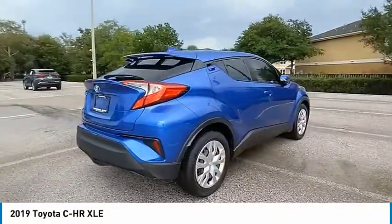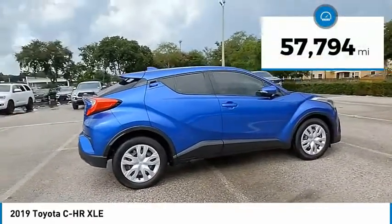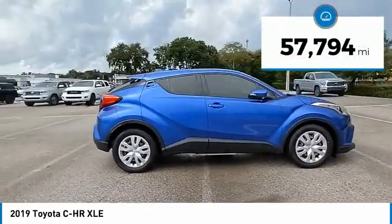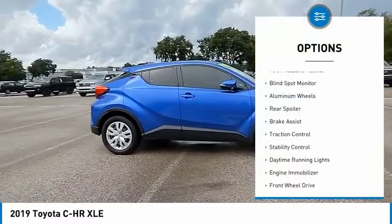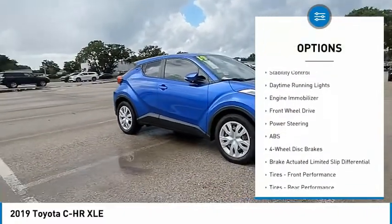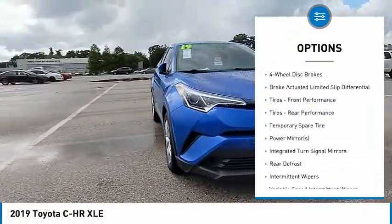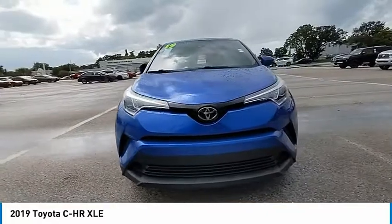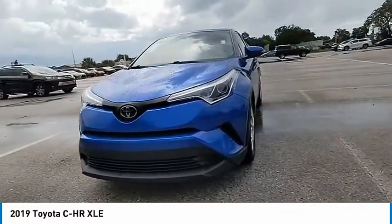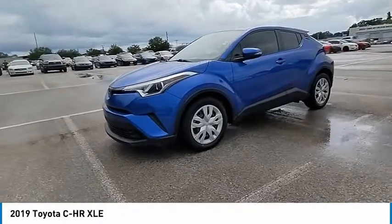The CHR handles like a race car and has all the safety features you'd expect from a Toyota vehicle. This vehicle has less than 60,000 miles. Here are some of this vehicle's great options: tire pressure monitor, blind spot monitor, aluminum wheels, rear spoiler, brake assist, traction control, stability control, daytime running lights, engine immobilizer, FWD.